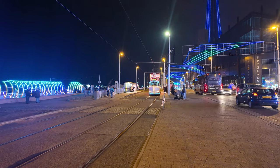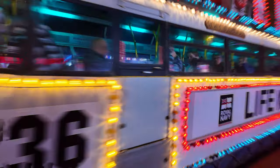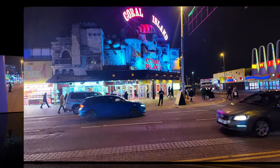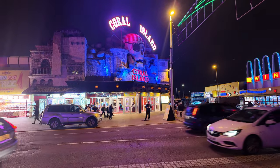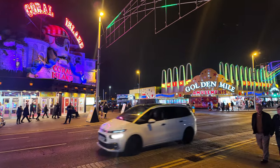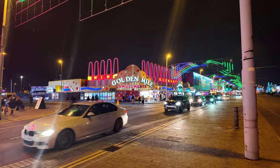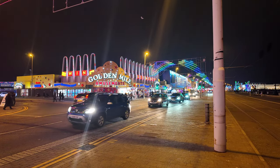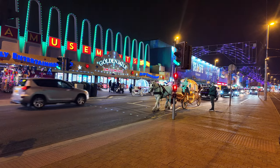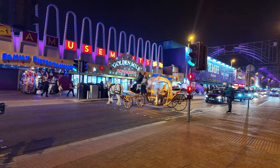Here comes the boat — another great one. These are a fantastic one: you've got Coral Island and the Golden Mile amusements. How lovely do they all look lit up? It's a totally different world in the evening time with the lights. And you see the carriage — look at that one — all in that golden colour, that's fantastic.